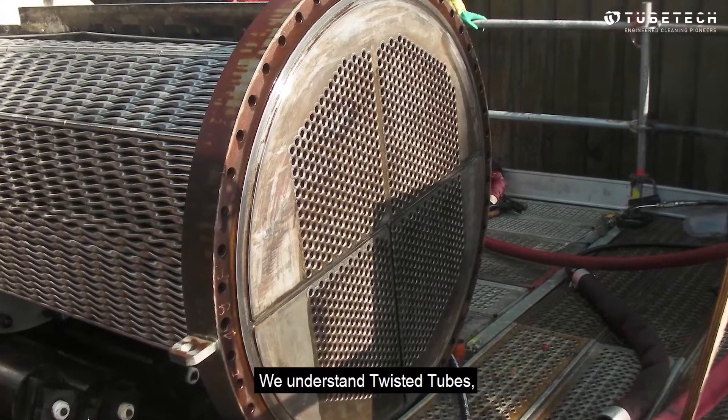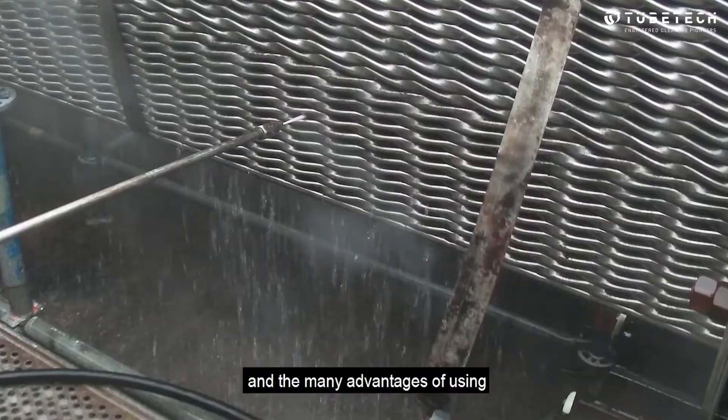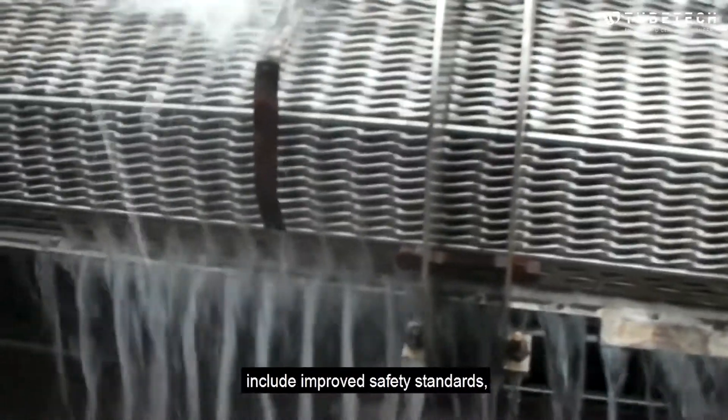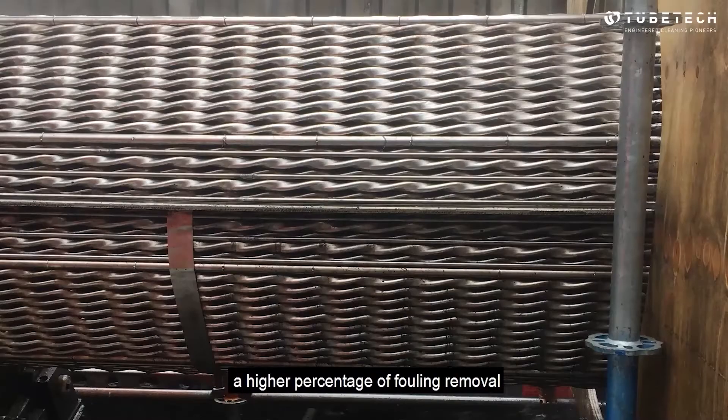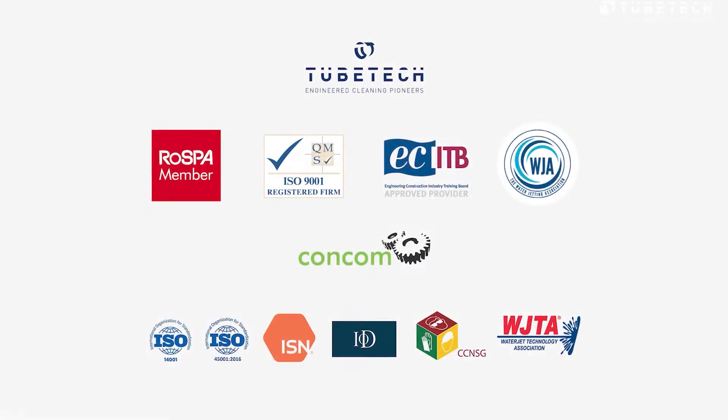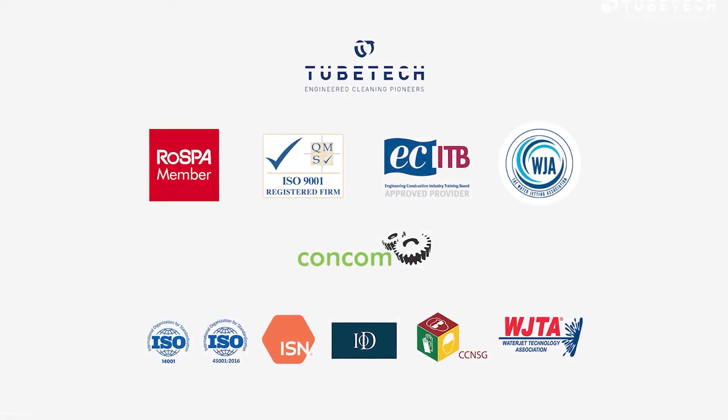We understand twisted tubes, and the many advantages of using our twisted tube heat exchanger cleaning service include improved safety standards, a higher percentage of fouling removal compared to traditional methods, and a reduction in CO2 emissions. TubeTick — we are engineered cleaning pioneers.